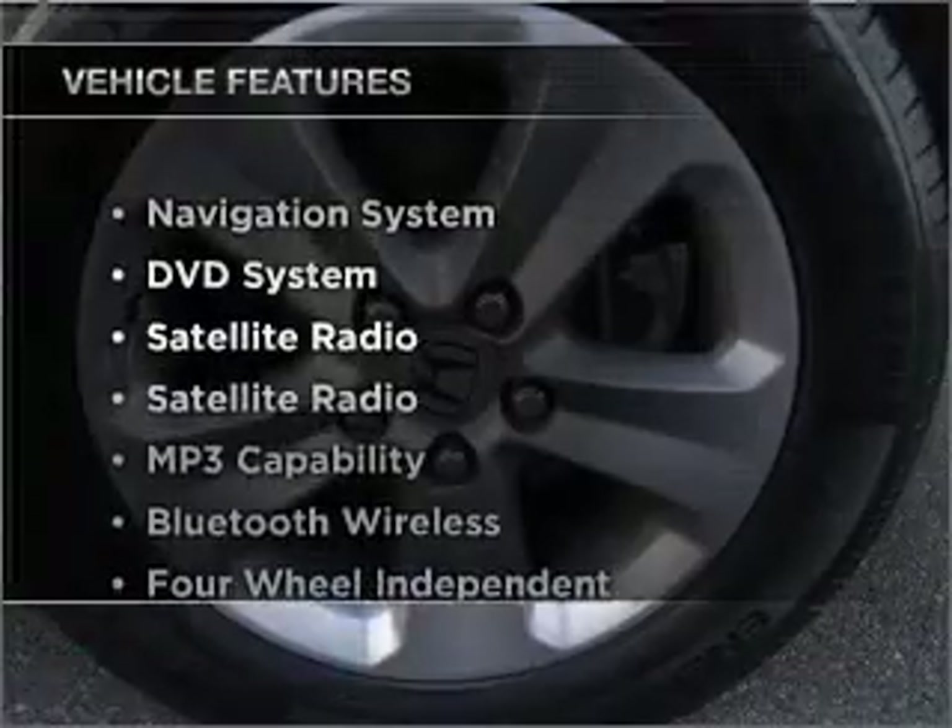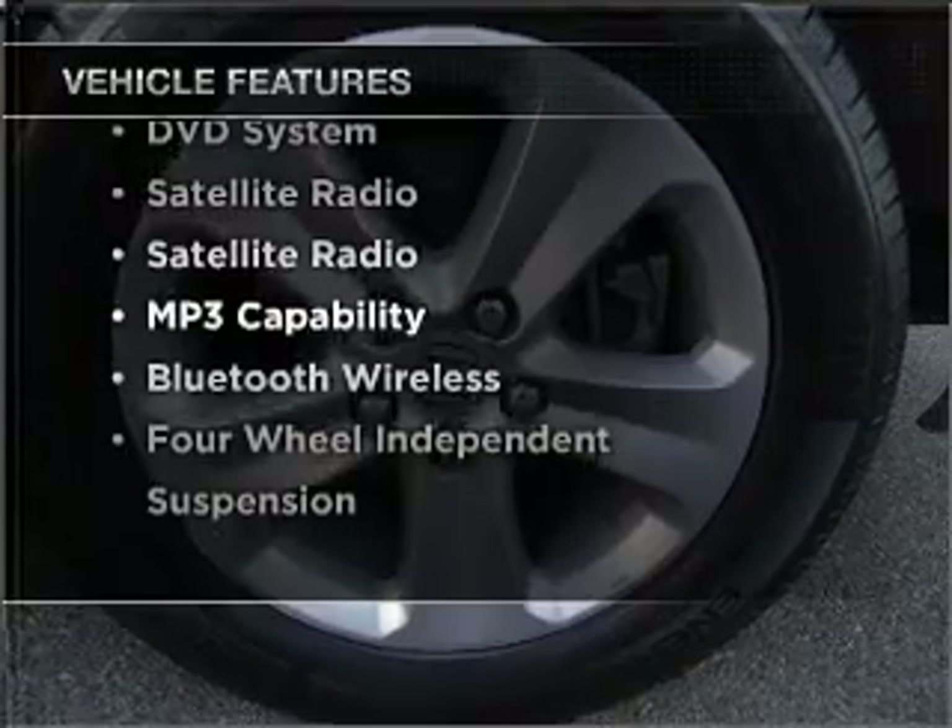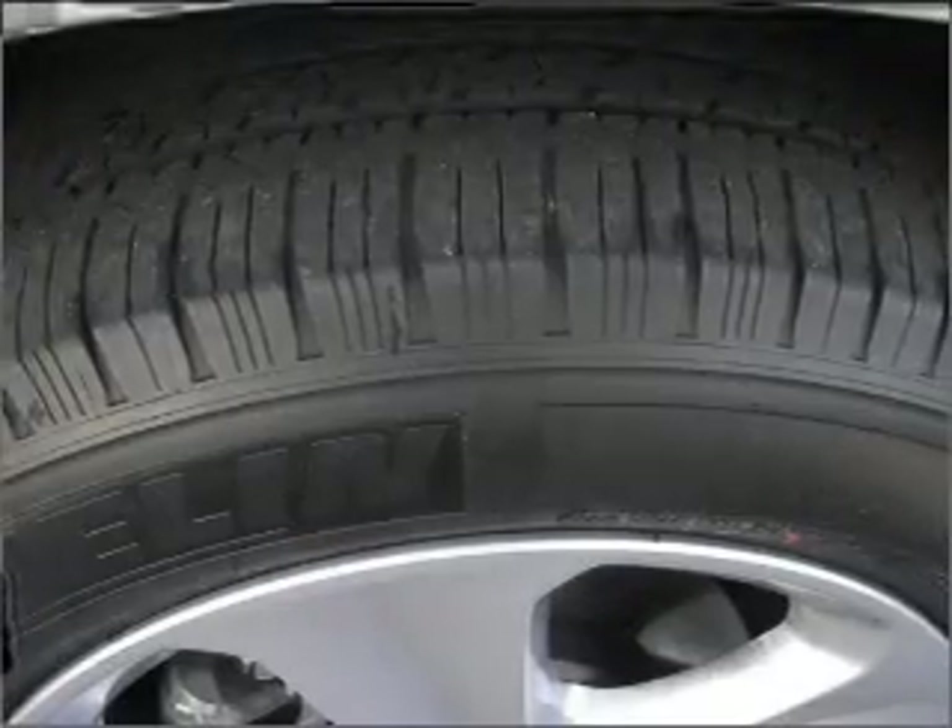And with these notable features, you won't want to miss out on the opportunity to own this amazing ride. Call today to schedule a test drive.